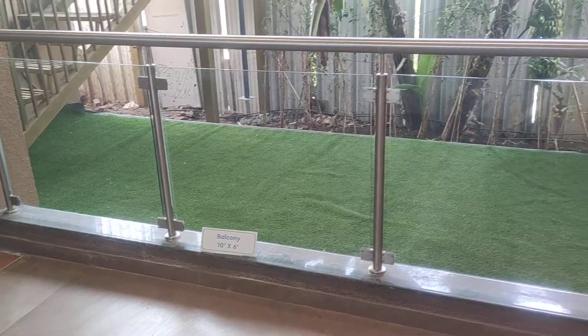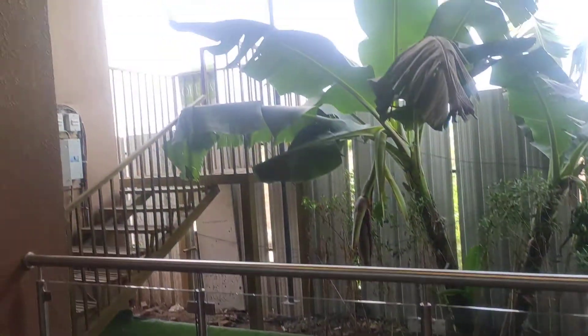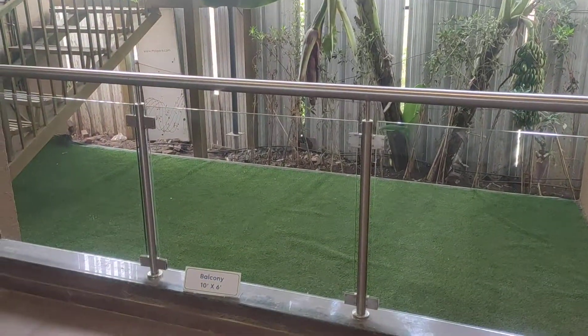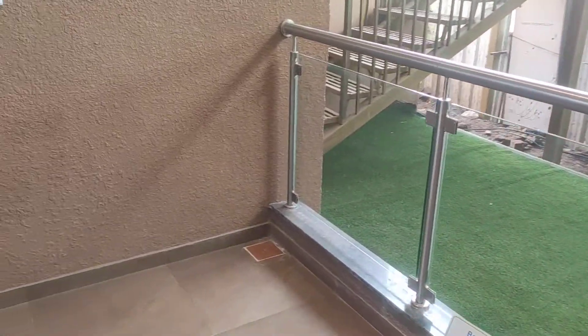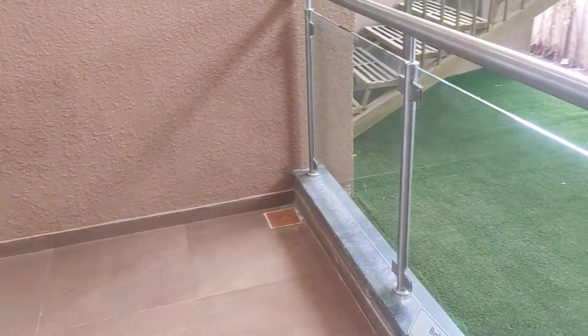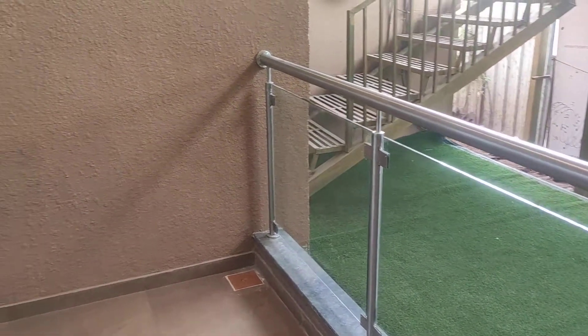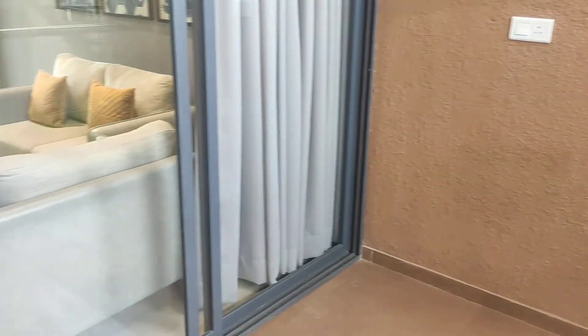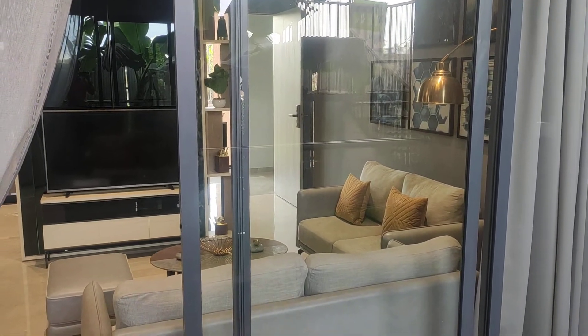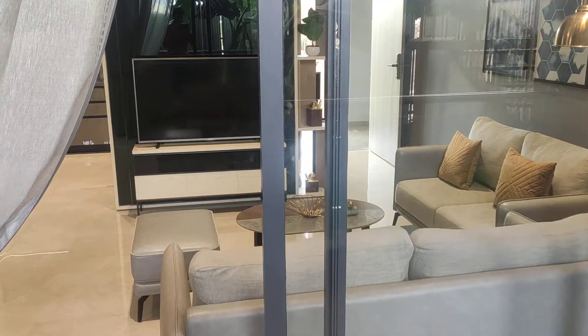The balcony is covered from the top, so there is no odd-even concept — privacy is fully maintained and you can utilize this area properly. It will have anti-skid tiles and toughened glass railings. The doors are 80% noise cancellation quality doors, making this a very premium segment.